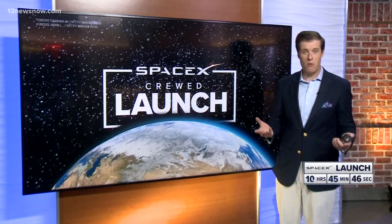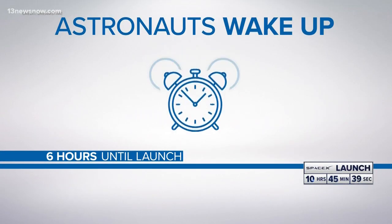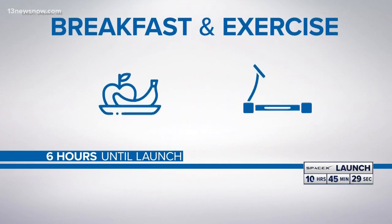So you may be wondering what their day will look like ahead of the launch. Let's break it down for you minute by minute. Six hours before launch, the astronauts will wake up — and it's not because they're late sleepers. It's so their sleep cycles will line up when they arrive at the International Space Station. They'll eat breakfast and get some exercise.